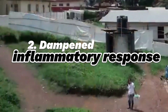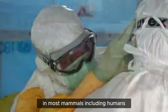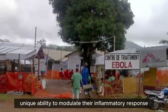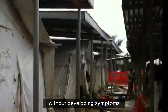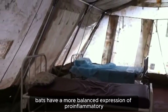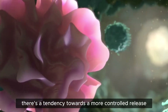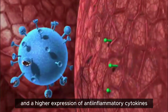Second adaptation: dampened inflammatory response in bats. Inflammation is a crucial part of the immune response in most mammals, including humans. While essential for fighting infections, excessive inflammation can lead to severe tissue damage and even death. Bats have evolved a unique ability to modulate their inflammatory response. First, balanced inflammatory signaling — bats have a more balanced expression of pro-inflammatory and anti-inflammatory cytokines, signaling molecules that regulate the immune response. In bats, there's a tendency toward more controlled release of pro-inflammatory cytokines and higher expression of anti-inflammatory cytokines.